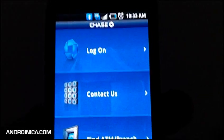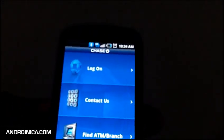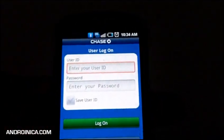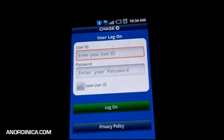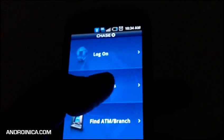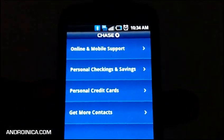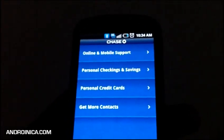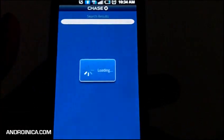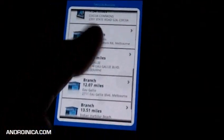If you have a Chase banking account, you need to get the Chase Mobile app for Android — it just came out yesterday. Once you log in, it tells you how much money you have in your debit or credit accounts, your payment due dates, your minimum balance, and things like that. You can also get contact information for Chase if you need help. If you need to find an ATM to avoid high fees or deposit a check, just go to Find ATM and it shows all the ones in your area.